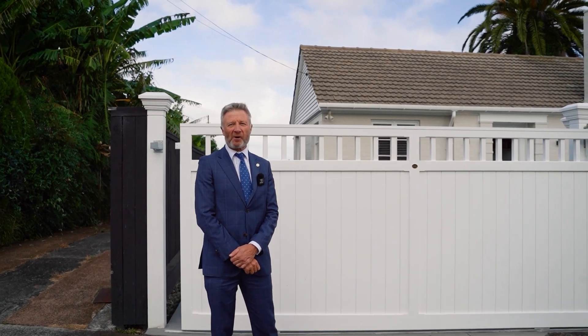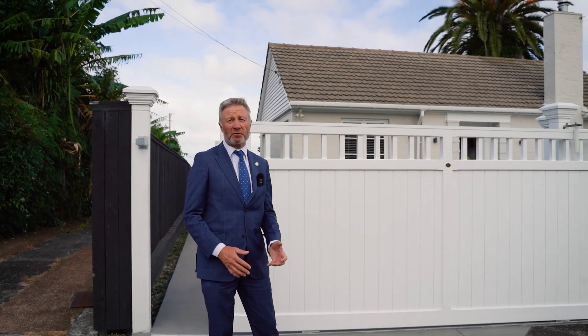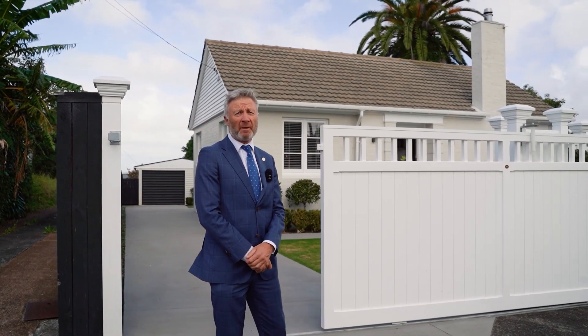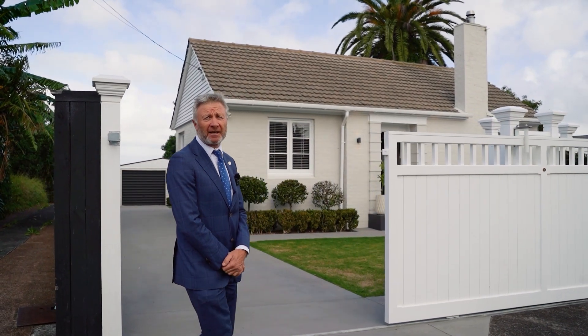Hi, my name's Martin Honey and I'm from Ray White. I'm standing on the slopes of One Tree Hill outside this beautiful property in One Smith Crescent. Ben Bibby's out the back — come on through and take a look.